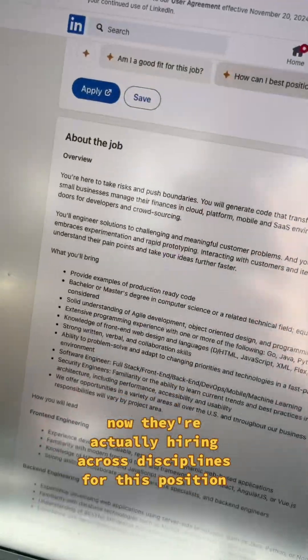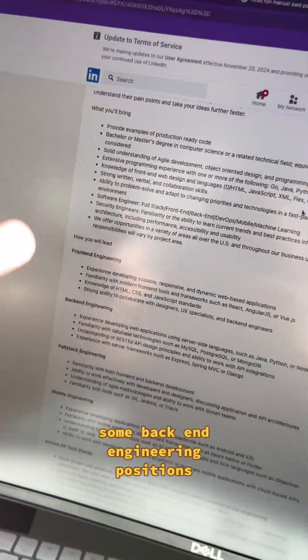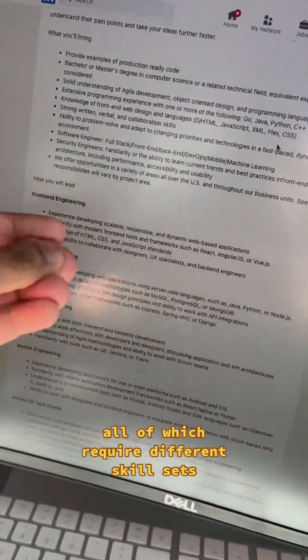They're actually hiring across disciplines for this position. You can see some front-end engineering positions, some back-end engineering positions, some full-stack, and some mobile engineering positions — all of which require different skill sets.